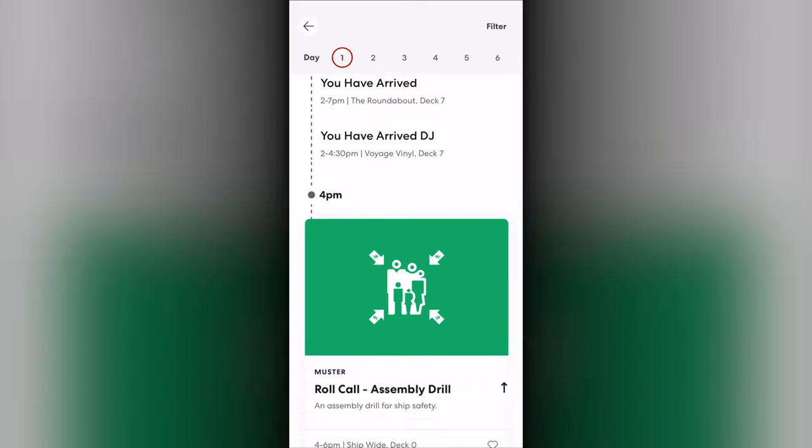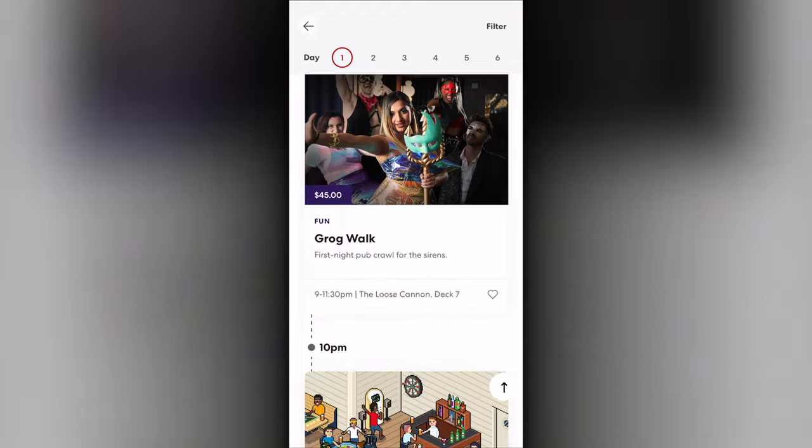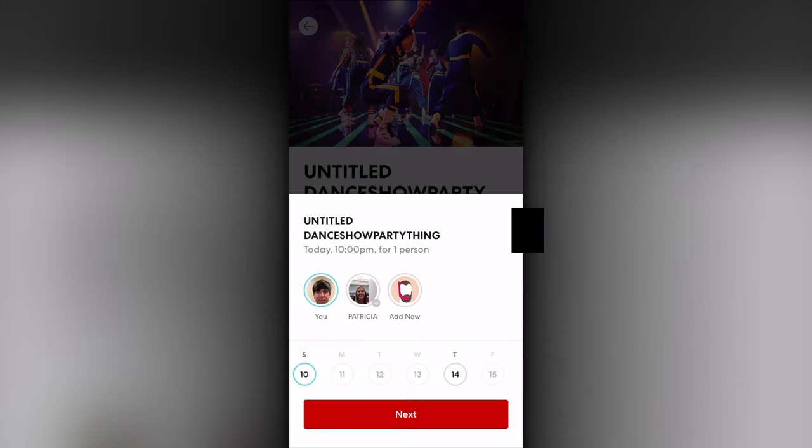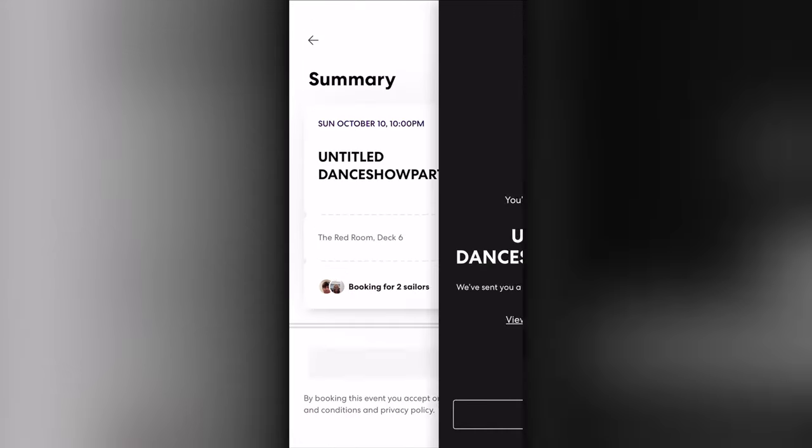Booking a show is only available once on board. From the lineup, you can select an event that requires a reservation. From its page, select Book, pick the time and individuals attending, and complete the reservation just like with the dining.